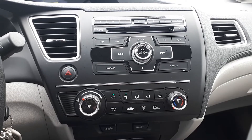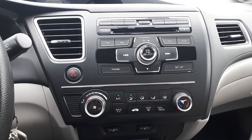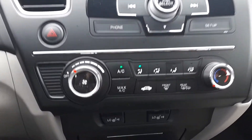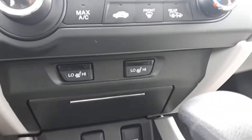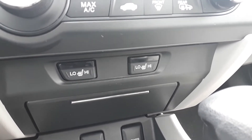Audio sources include FM, AM, and auxiliary connection with a CD player. And for your convenience, there is heated seating for both the driver and the passenger. And many more great features. Thank you.